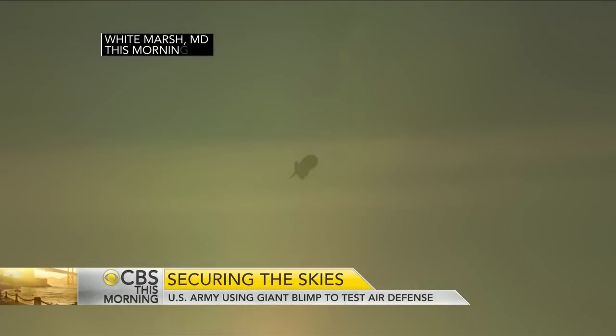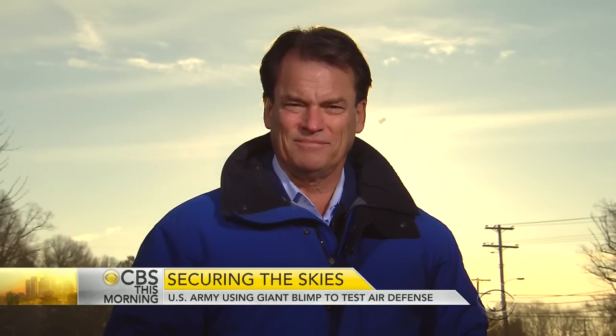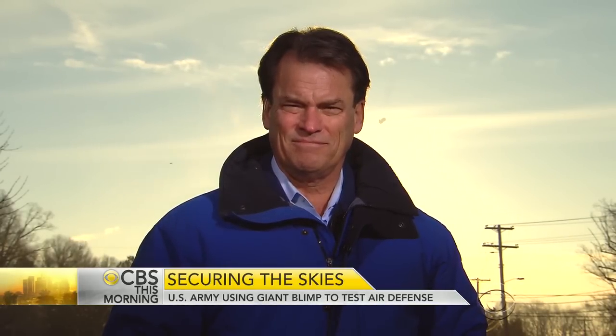This morning a blimp is hovering over the Baltimore suburbs. It's the newest system from the Army to protect major cities along the east coast from cruise missiles or large drones. Chip Reid is in White Marsh, Maryland, looking at the blimp amid fears it could be used for other purposes.